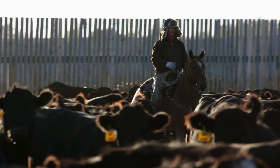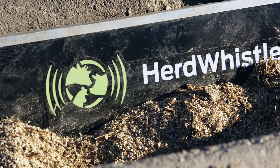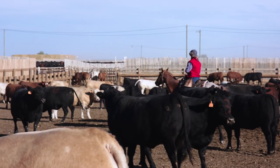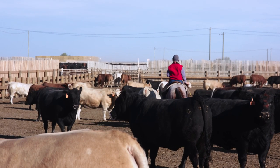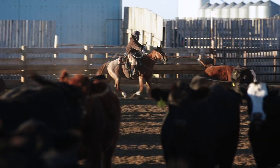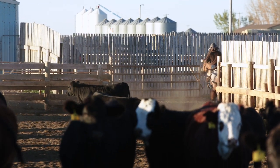Early warning alerts are sent to a smartphone, tablet, or desktop so the best decision possible can be made for the health and well-being of the animal. As skilled pen checkers become harder to find, HerdWhistle acts as a support to the existing ones, allowing them to make faster and more informed decisions, which ultimately prevents large outbreaks within a pen.